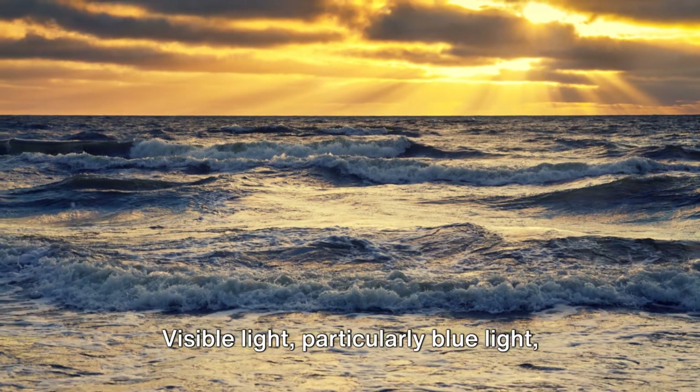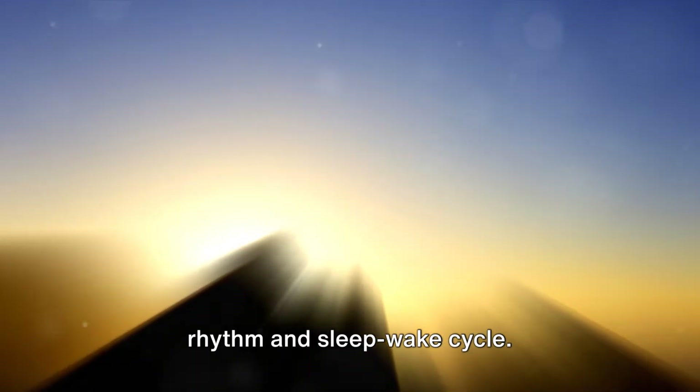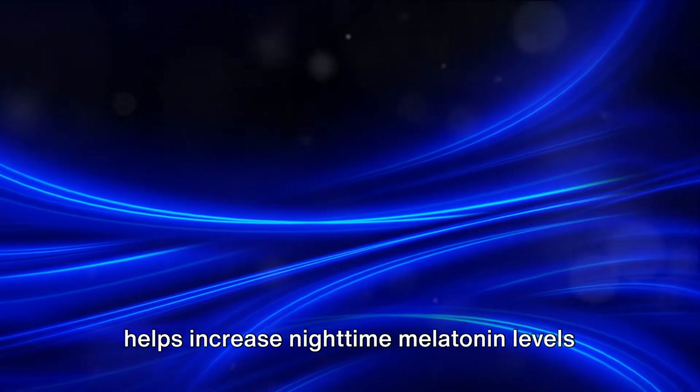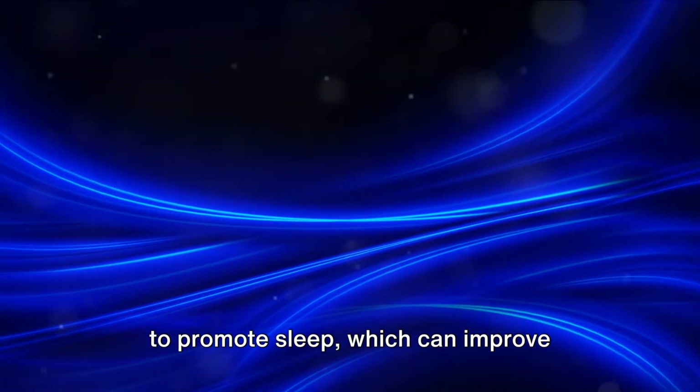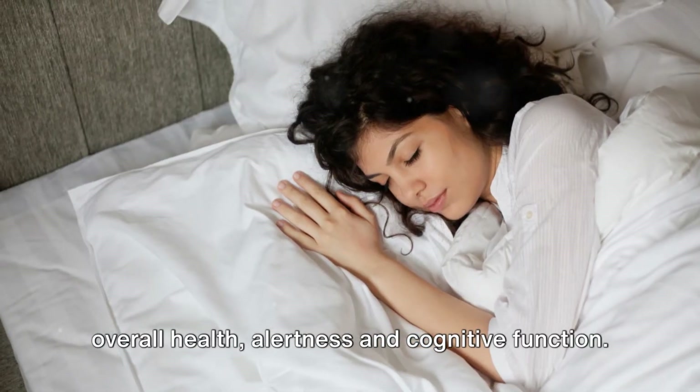Visible light, particularly blue light, plays a role in regulating our circadian rhythm and sleep-wake cycle. Blue light found in daytime sunlight helps increase nighttime melatonin levels to promote sleep, which can improve overall health, alertness, and cognitive function.